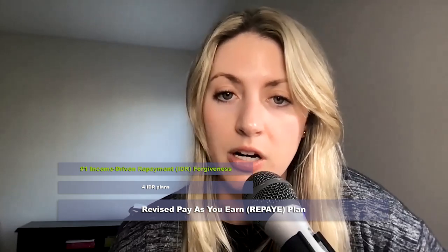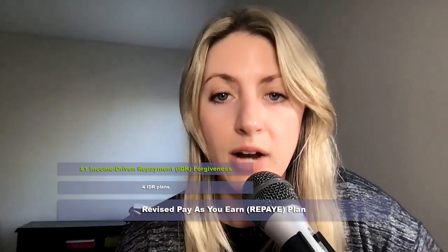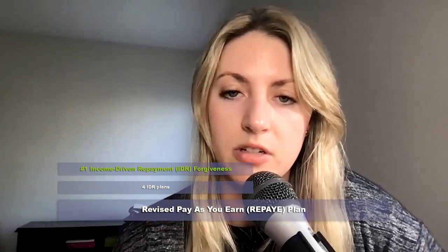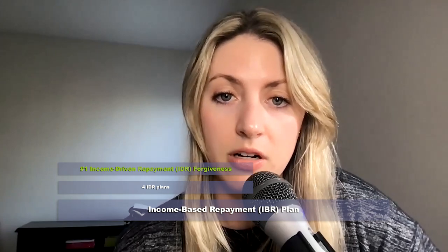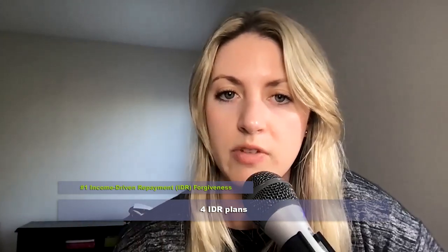Next is Revised Pay As You Earn, which is also 10% of discretionary income, but it's 25 years to forgiveness if you have graduate school loans, or 20 years if you just went to undergrad. There's also Income-Based Repayment, or IBR, based on 15% of discretionary income with a 25-year timeline. And then there's Income Contingent Repayment, based on 20% of discretionary income, also with a 25-year timeline to loan forgiveness. All four plans have a maximum repayment period, after which whatever balance remains on the loans is forgiven.